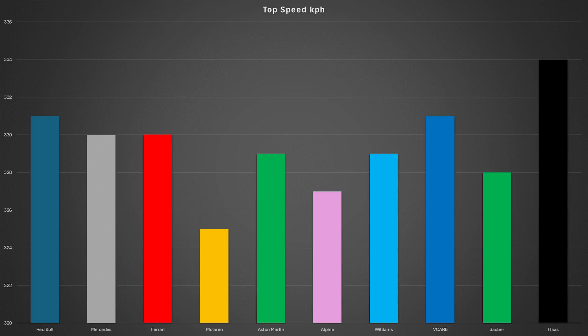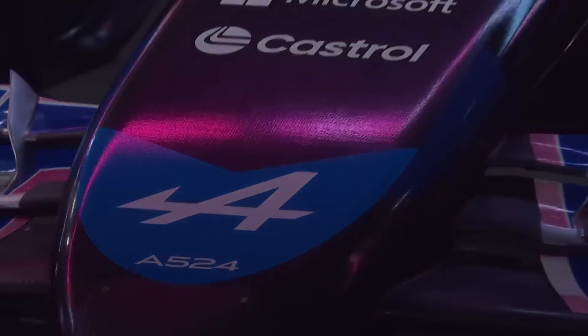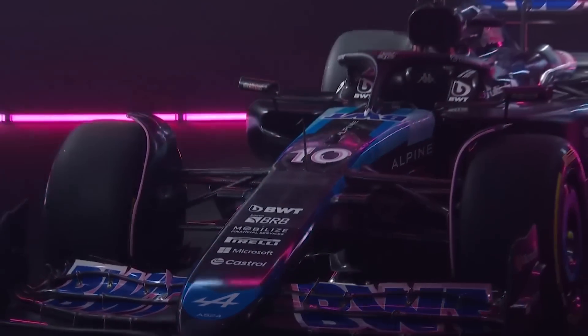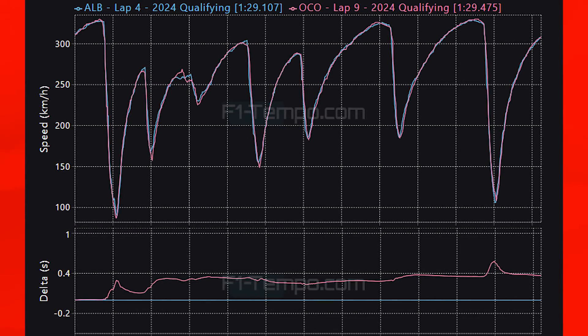This lack of top speed is really hurting the McLaren team and costing them valuable time. The same is true for Alpine, who once again had both drivers knocked out in Q1. To see how far they were from Q2, let's compare the lap time of Esteban Ocon to Alex Albon, looking at their Q1 lap times. When you look at these two laps it is actually pretty interesting.